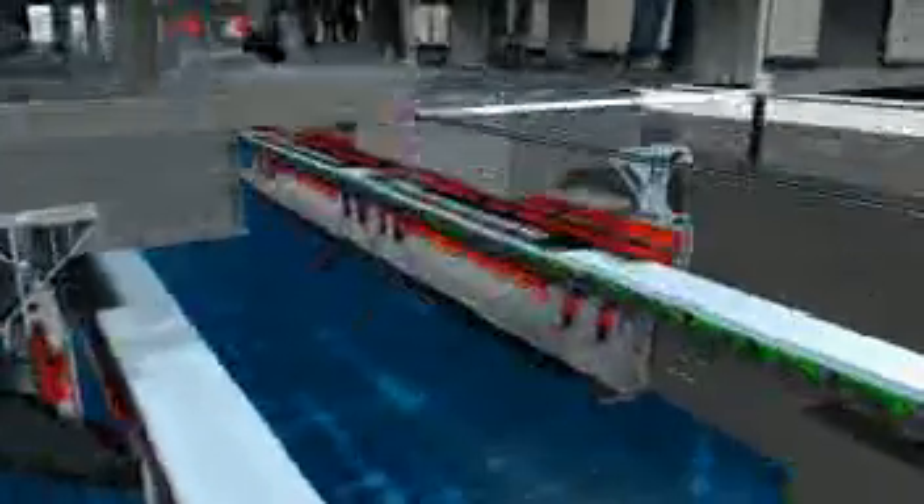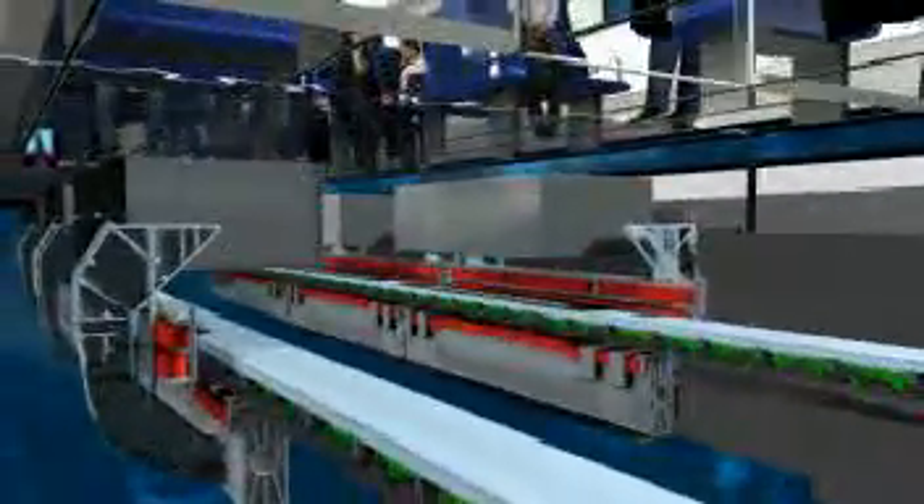Instead of a rotating magnetic field, a traveling magnetic field is generated in the windings — one that pulls the vehicle along the guideway without contact.